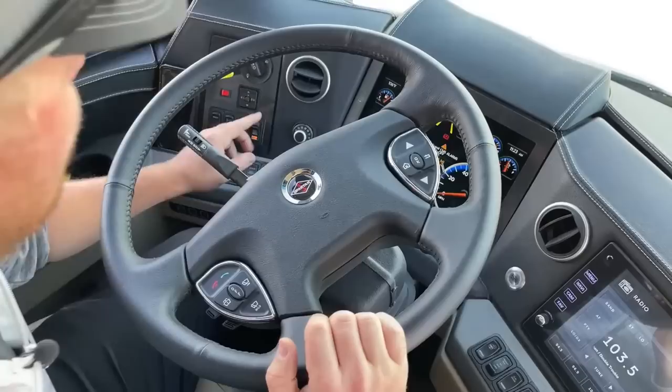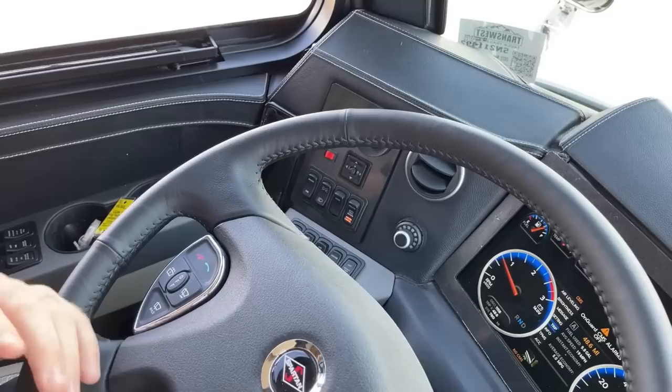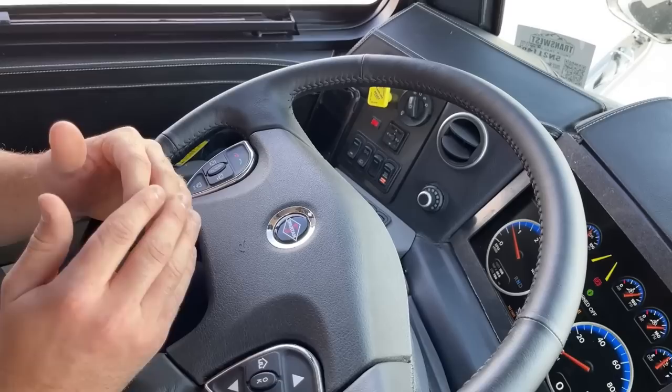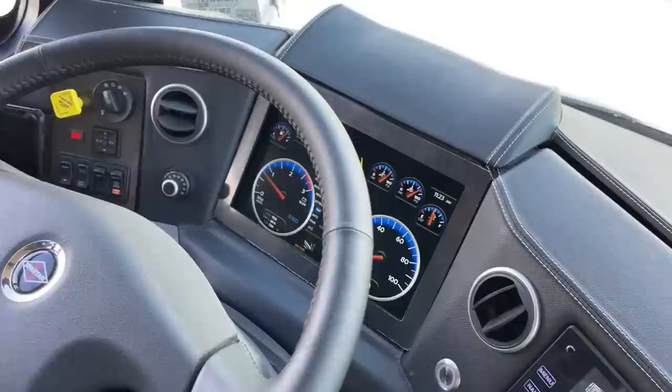Heavy tow mode is a really cool switch. Basically it's a proportional axle in the rear that over-inflates the tag axle to redistribute the weight of a trailer across the entire length of the motorhome, giving you a safer, more stable, sturdy drive.